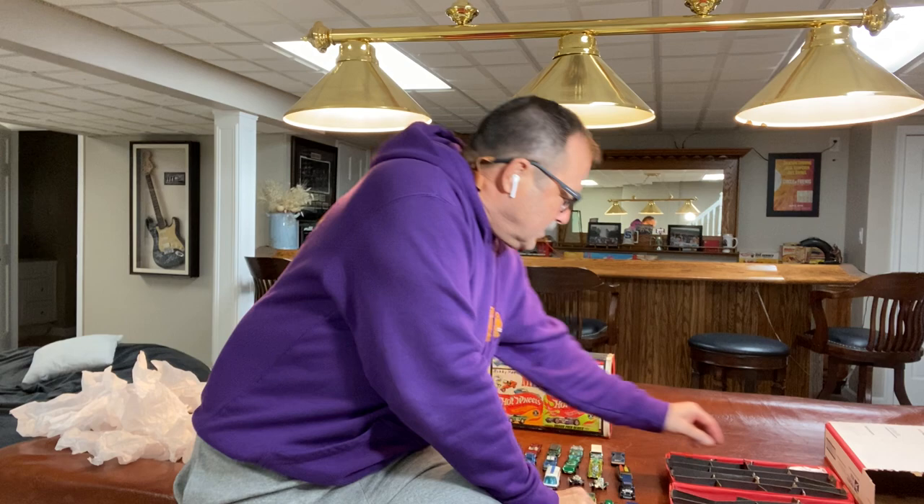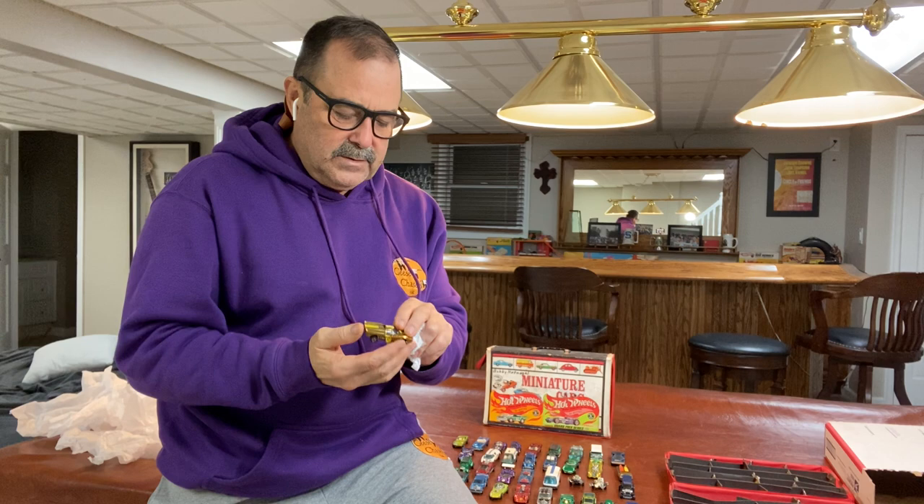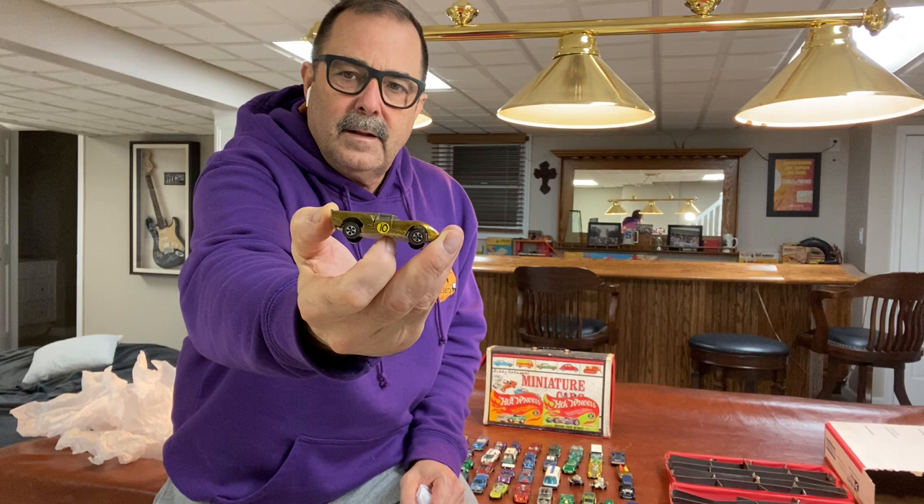This collection was obviously kept in a cold, hot, moist climate all these years — I can tell from the condition of these cars. And there's a gold Lola GT70 with a little bit of toning on the back hatch, but not too bad. Nice color for that casting.